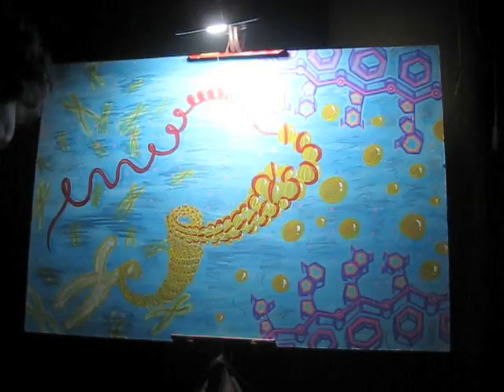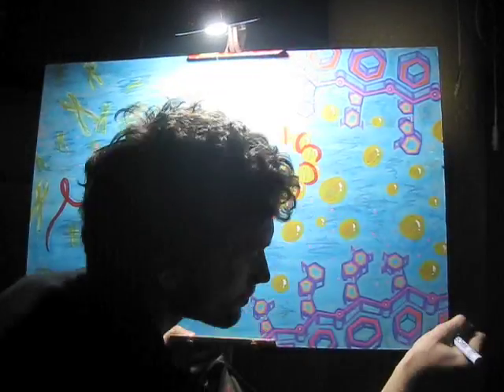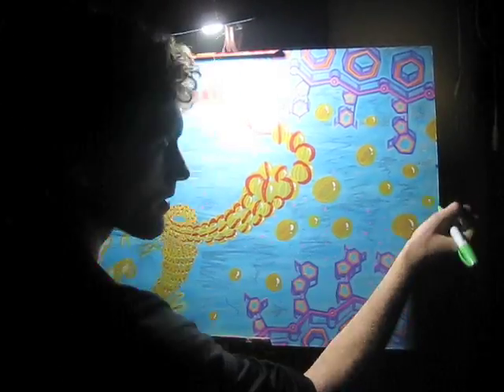Jeff wanted an artistic rendering loosely based on this process for the new homepage of his website. And of course I was happy to oblige, being as it is that I'm always looking for new ways to incorporate scientific themes into my artwork.